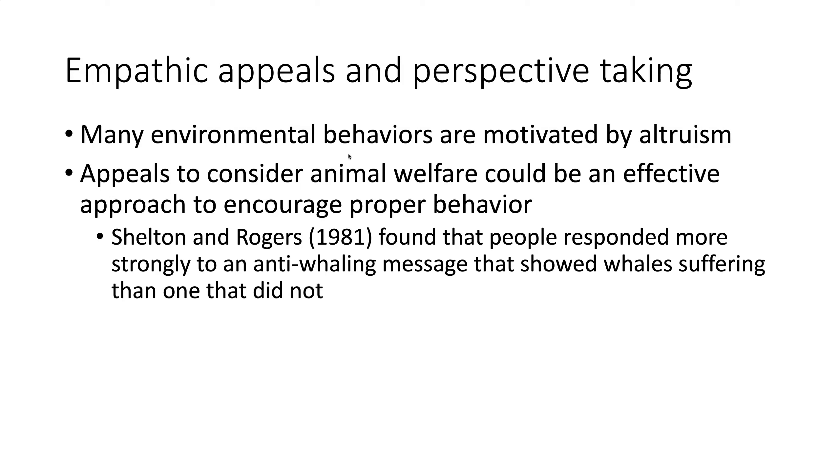A long time ago, Shelton Rogers found that people who responded to anti-whaling messages — those shown images of whales suffering — responded much more strongly to images and signage than folks who did not see the whales suffering. This appeal to animal welfare through vivid imagery is pretty strong; it creates empathy. In some ways, we can create perspective taking when we have images showing things about animal welfare.